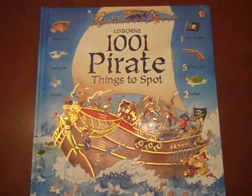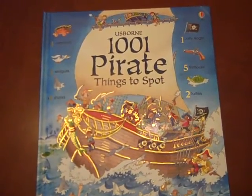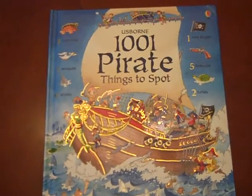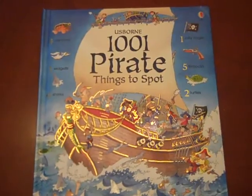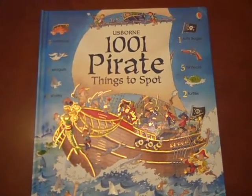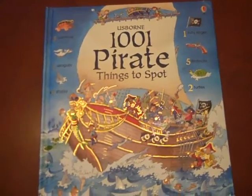This is for your pirate lover, but also in this series there is 1001 Fairyland Things to Spot, various animal books that are in the same series, so this is just kind of a general one that I'm going to show you.